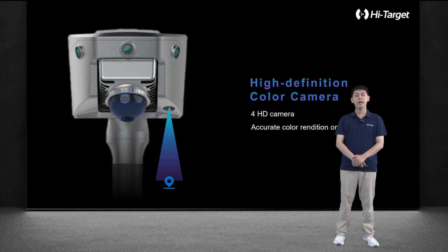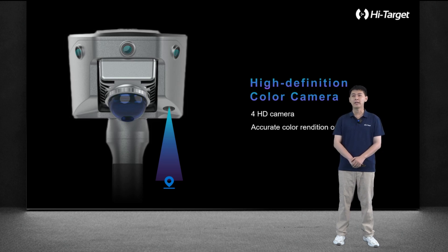We have integrated three high-definition true color cameras for visual SLAM positioning and colorization. We also have one bottom camera for AR stakeout functionality. These cameras make SLAM more effective in feature-less areas like underground mines and tunnel scenes.